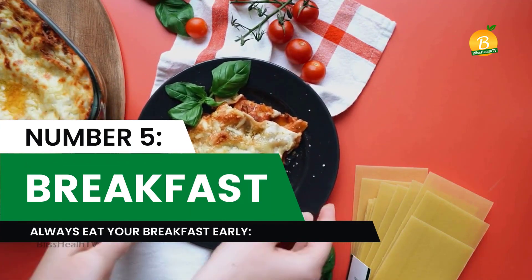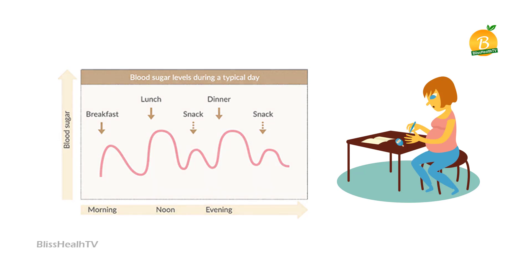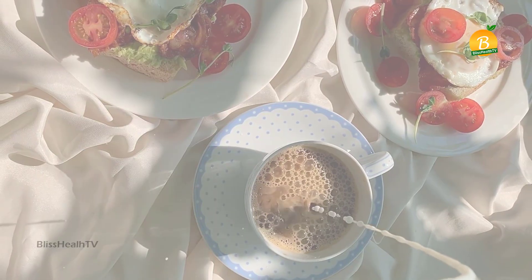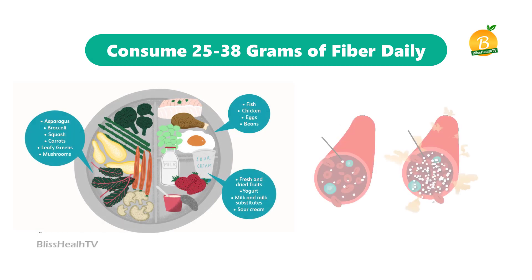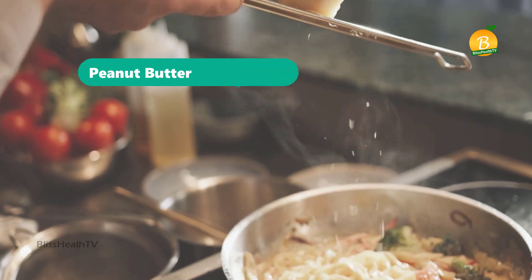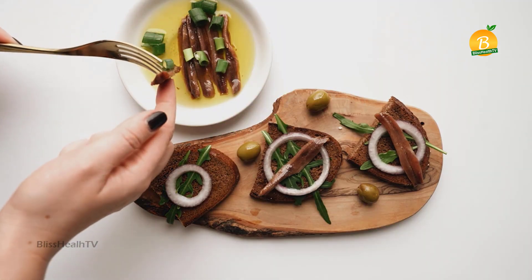Number five: always eat your breakfast early. Skipping breakfast can result in a spike in blood sugar later on. Your blood sugar levels will probably be higher after lunch and dinner if you don't eat first thing in the morning, even if it's just a small bite. Breakfast options include yogurt, oatmeal, eggs, and fresh fruit smoothies. Consume 25 to 38 grams of fiber daily, as fiber reduces insulin and blood sugar levels. Also include healthy fats like peanut butter, ricotta cheese, yogurt, or nuts, as well as flax seeds, olive oil, and fish oils.